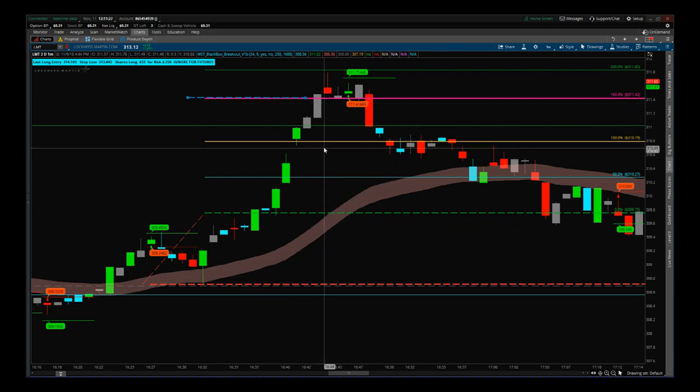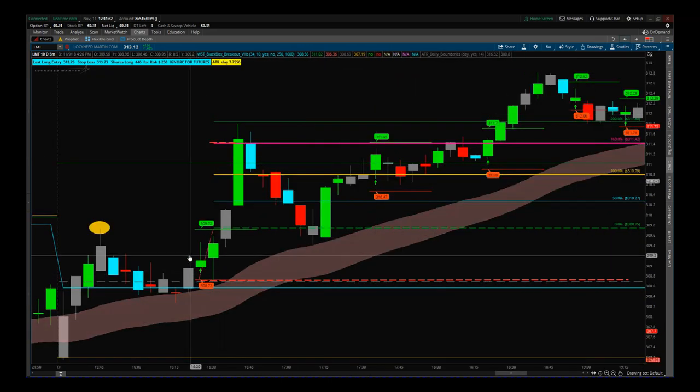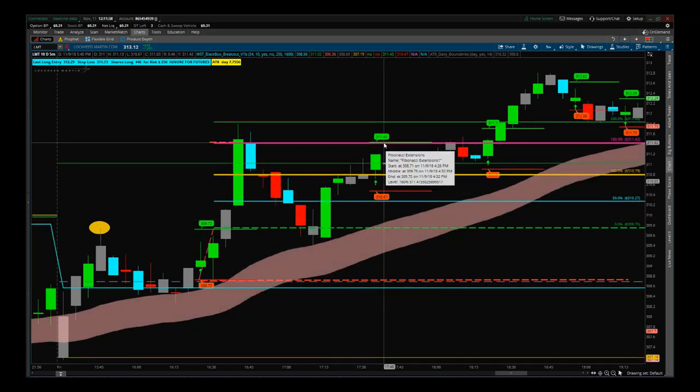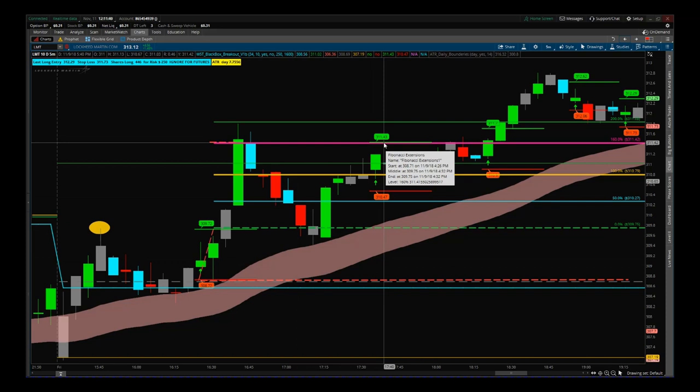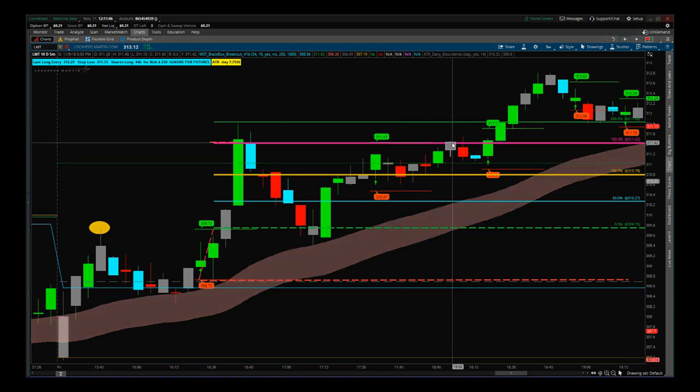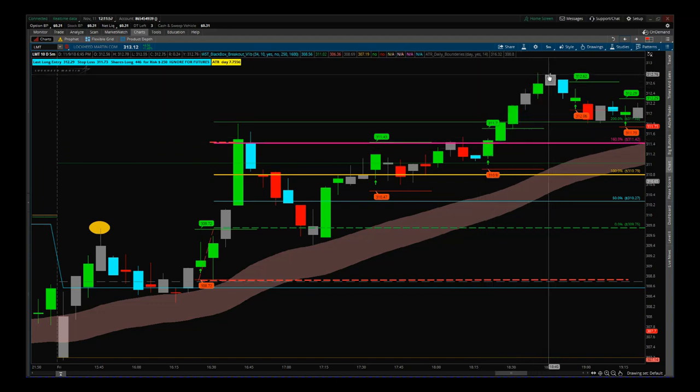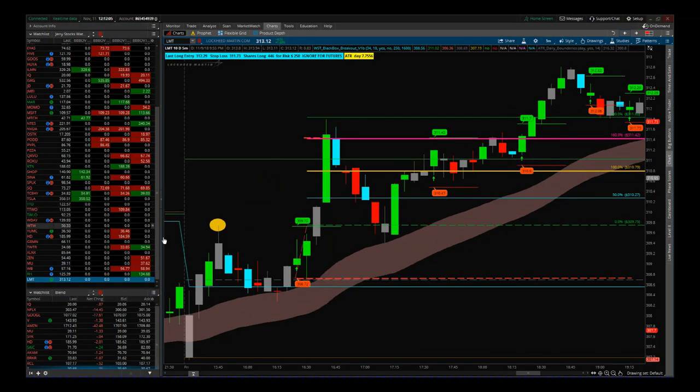We took 160 percent profit times risk on that trade in less than 10 minutes. Going back to the five-minute chart, there was then a pullback that tested our cloud, then we got another signal at 311.43 with a stop loss at 310.47. That entry took about 30 minutes to trigger, but once it did, we got another entry to go higher — two or three more trading opportunities during the day on that one stock.